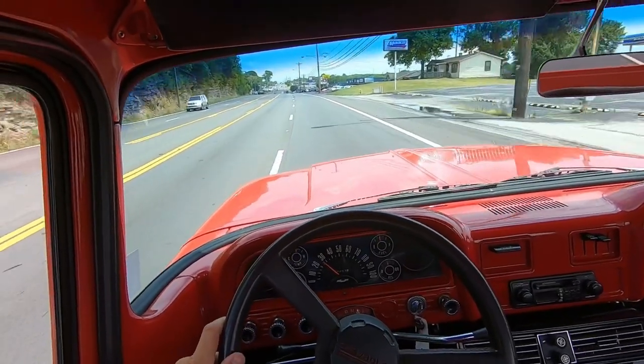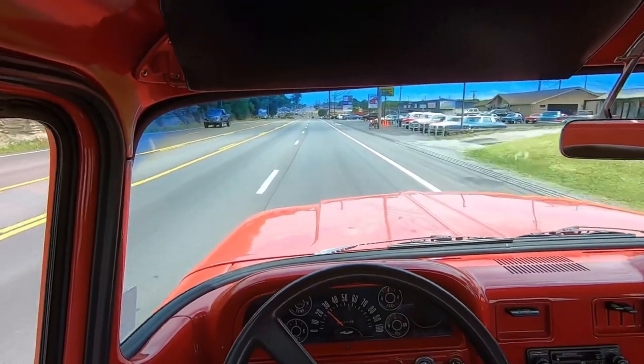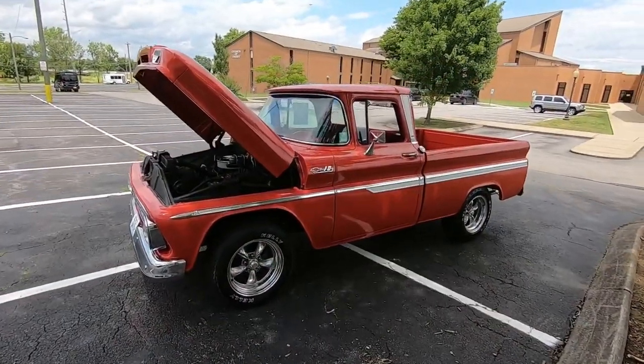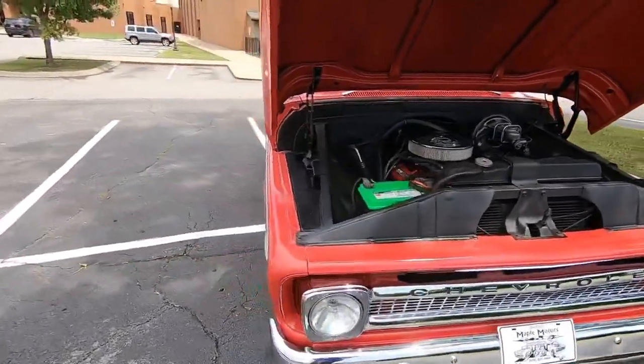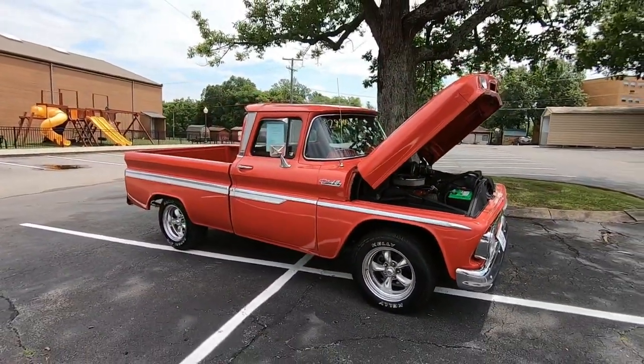We made it back to the lot. Be sure to hit subscribe, check out the walk-around video, and thank you for watching. Getting ready to walk around this truck — we're going to point out all the flaws so you know exactly what you're getting before you get here. Make sure to watch maplemotors.com for detailed pictures, financing, and shipping options.